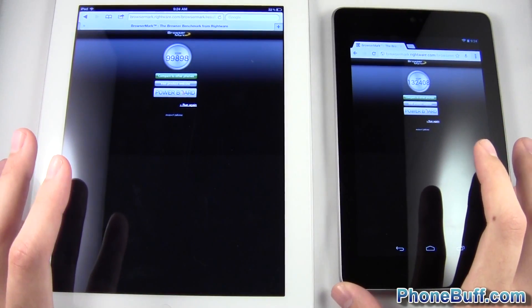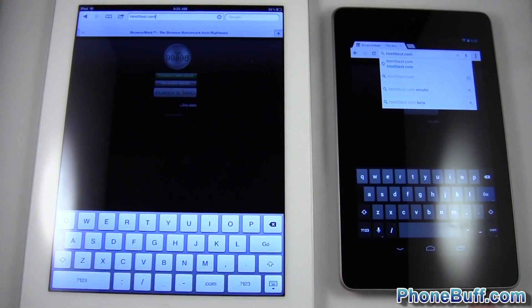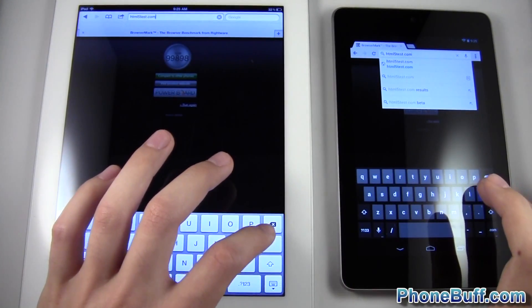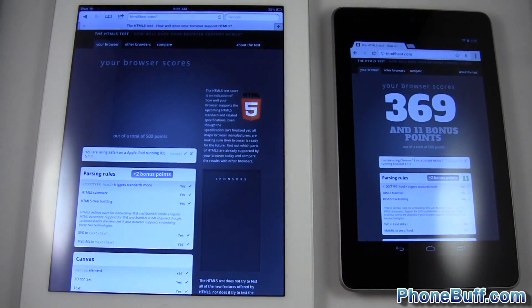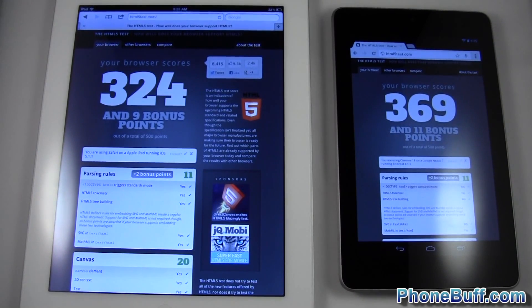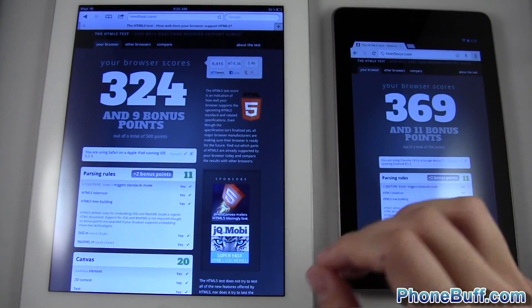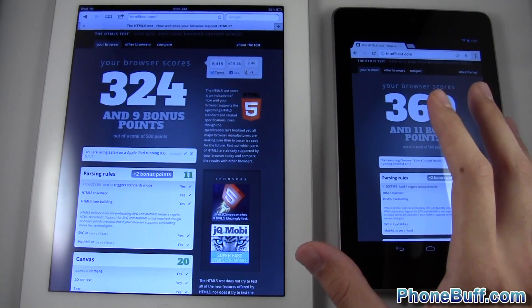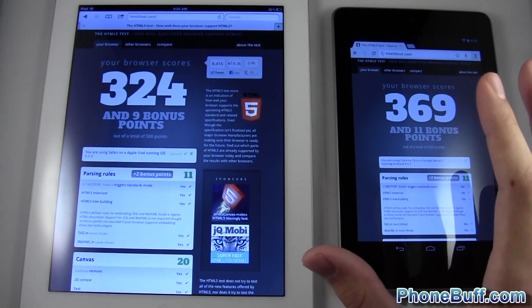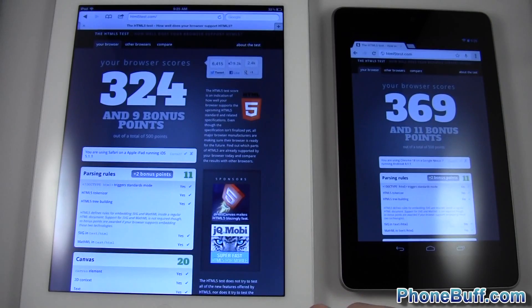We'll do another benchmark — the HTML5 benchmark. I'm going to the HTML5 test website and it'll give us a score. The Nexus 7 scored 369 for browser compatibility and the Safari browser scored 324. So again from the benchmarks, the Google Chrome browser scored better. From the real-world tests, as long as we had the preloading feature enabled it did load home pages faster, though the actual articles and web pages loaded faster on the Safari browser.